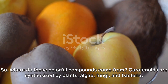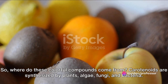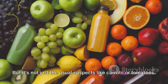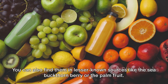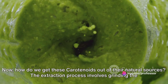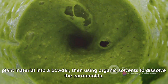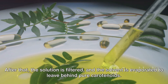So where do these colorful compounds come from? Carotenoids are synthesized by plants, algae, fungi, and bacteria. The most familiar sources to us are fruits and vegetables, but you can also find them in lesser-known sources like the sea buckthorn berry or the palm fruit. The extraction process involves grinding the plant material into a powder, then using organic solvents to dissolve the carotenoids.